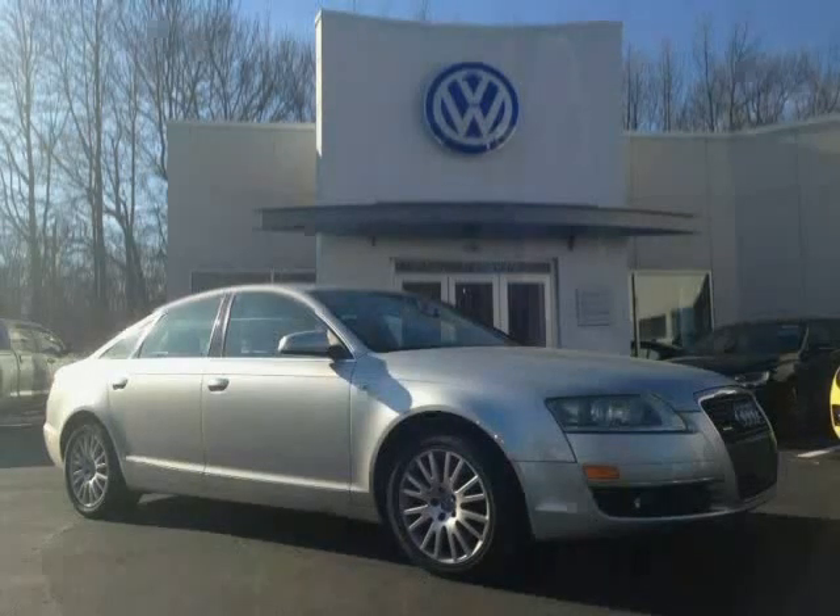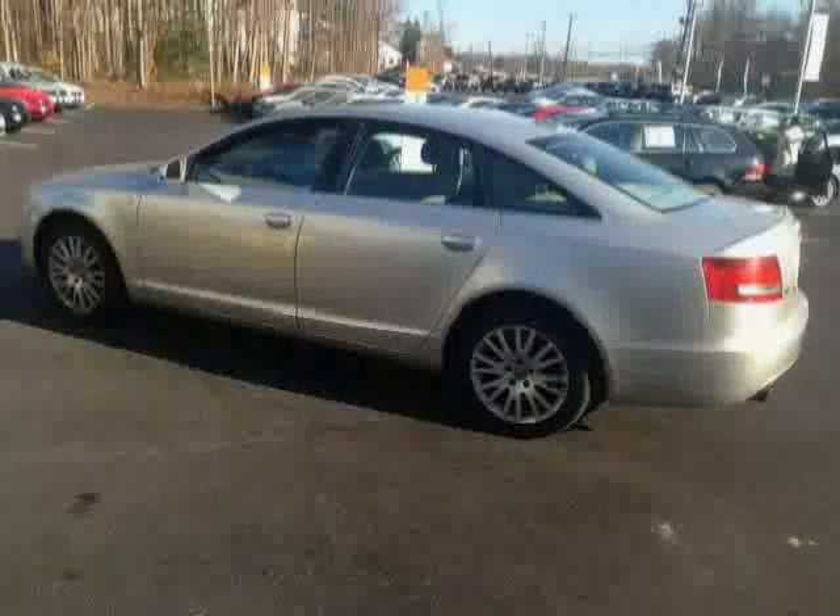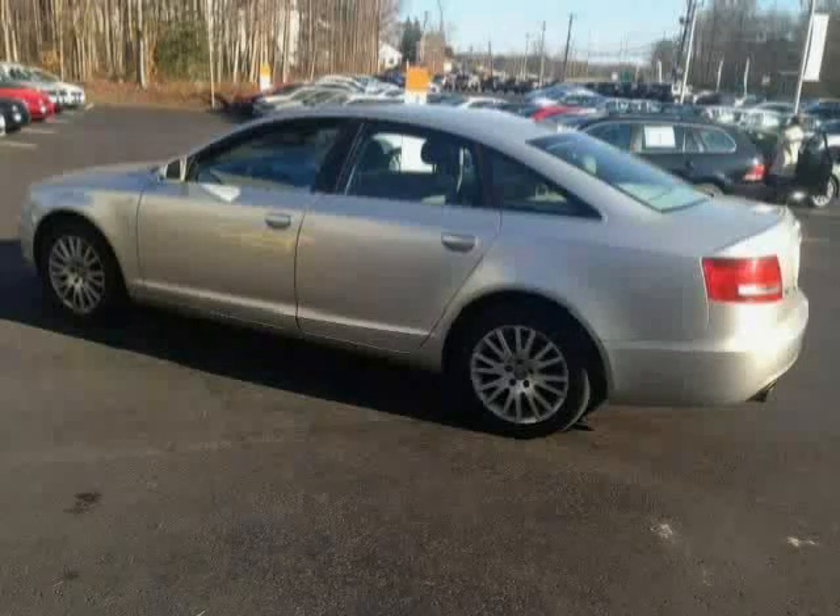This 2006 Audi A6 is equipped with a power passenger seat, power door locks, air conditioning, power mirrors, heated outside mirrors, traction control system, and all-wheel drive.